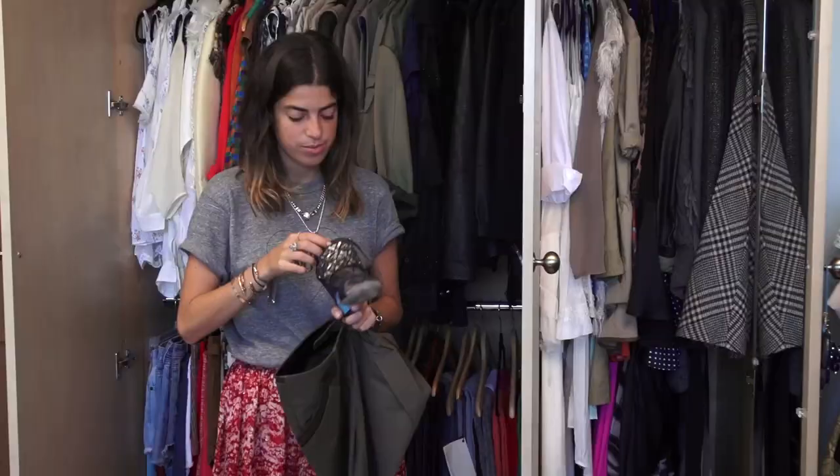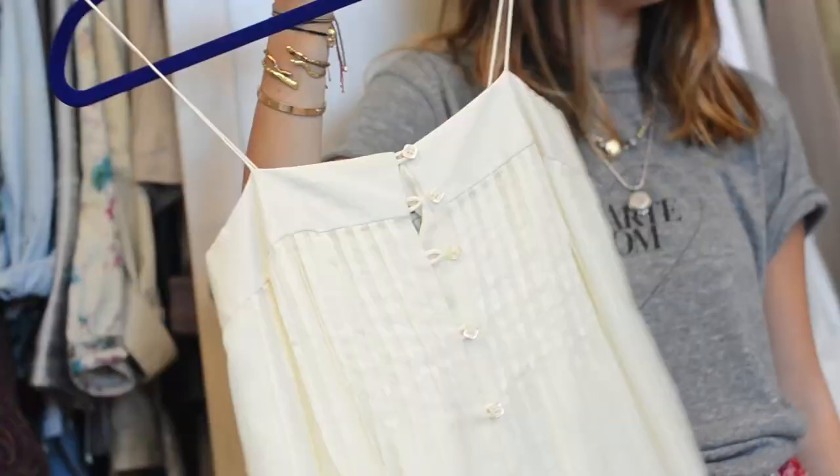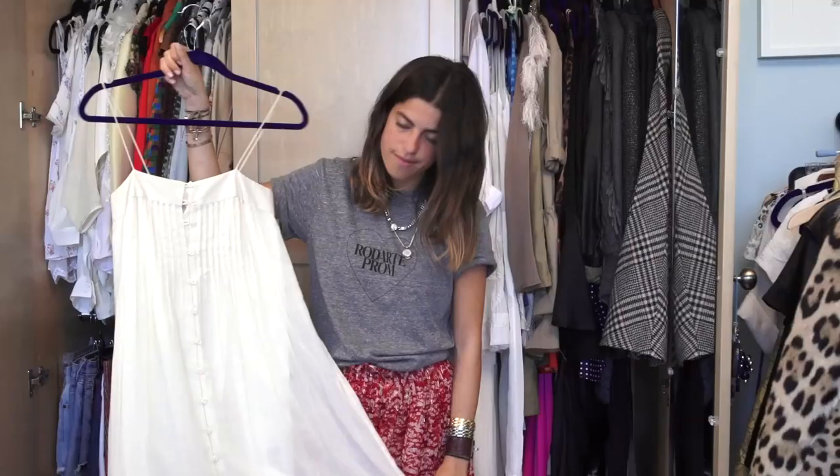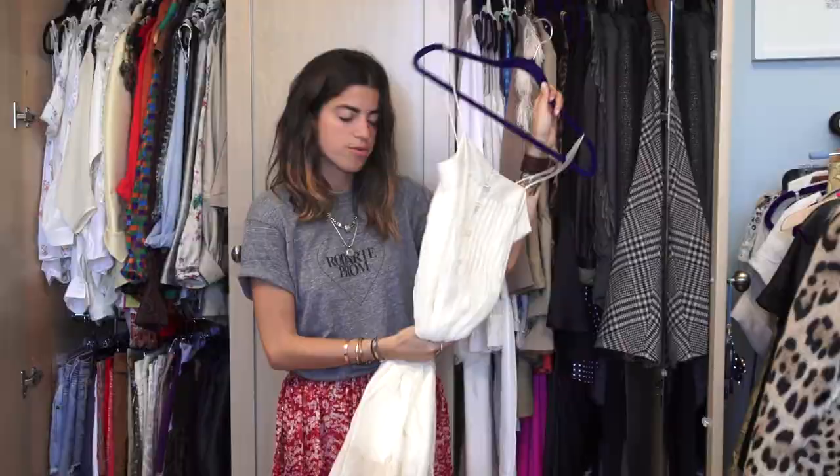Another nighttime look that I love includes this dress — a fun little midi dress by Tibi. I always wear it with a fun pair of heels and a little motorcycle jacket. It's 100% cotton so super easy to wash. This has been through many a good night with me.